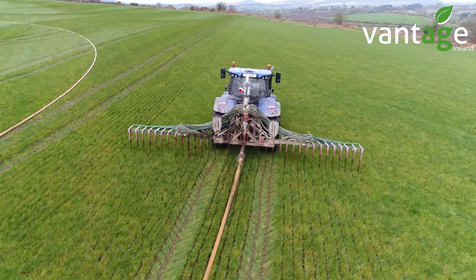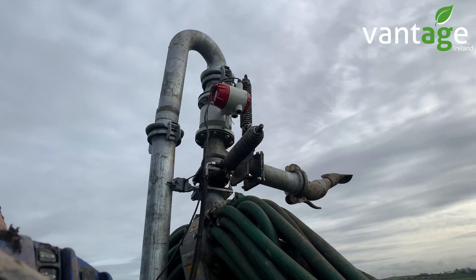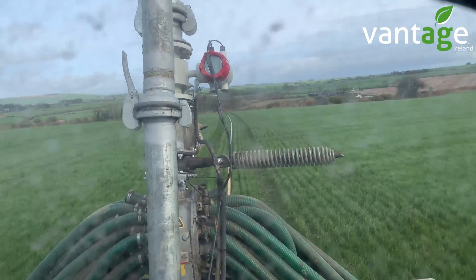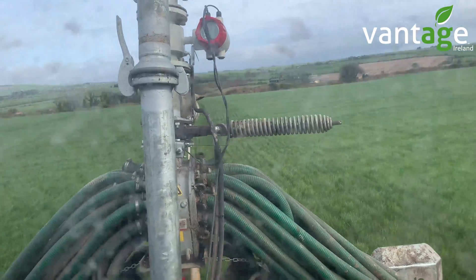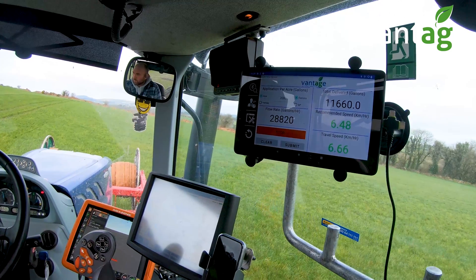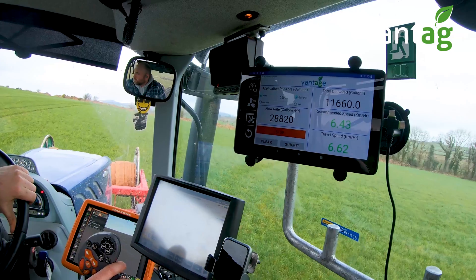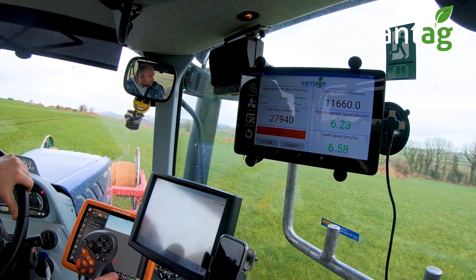This year we also fitted the flow meter. We wouldn't have been used to umbilical, so we wouldn't have known the rates — and especially this year there's going to be a big emphasis on 2,000 to 2,500 gallons to the acre. It's a great guide and it does exactly what it's supposed to do. It's very accurate — if we pumped out 4,500 gallons it seems to be spot on. You set your rate and it gives you your recommended forward speed, and then it tells you the speed you're actually doing so you're just trying to match the two.